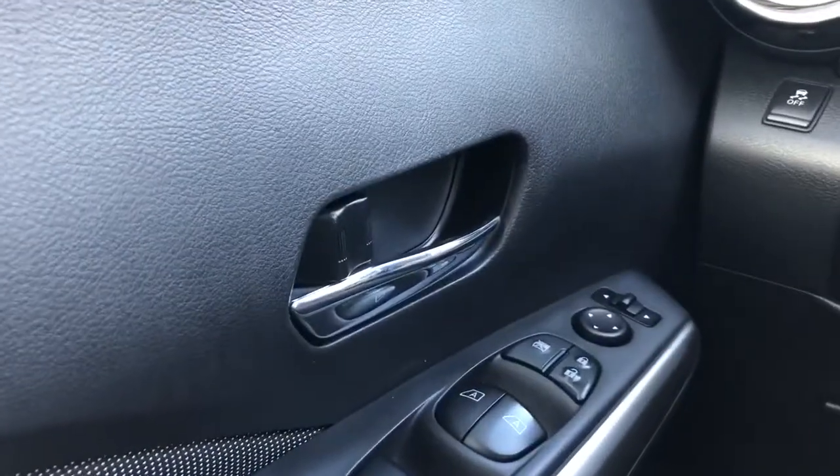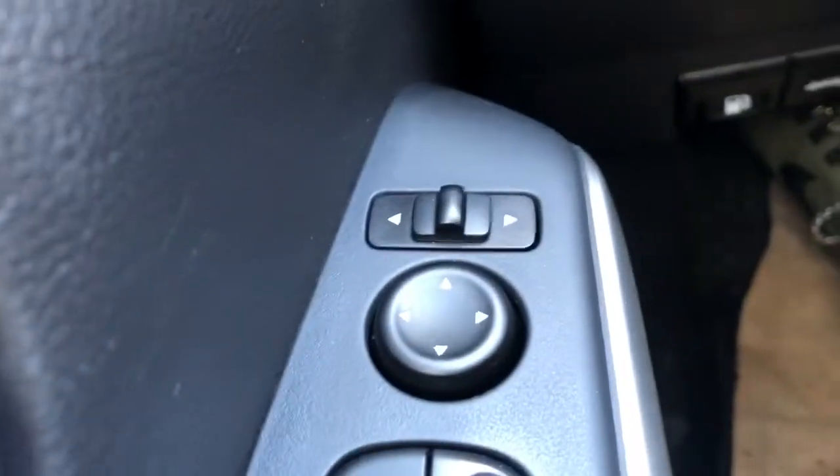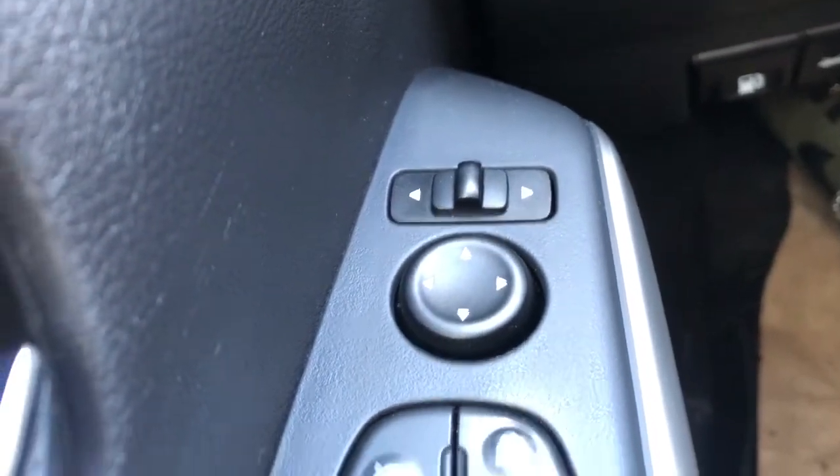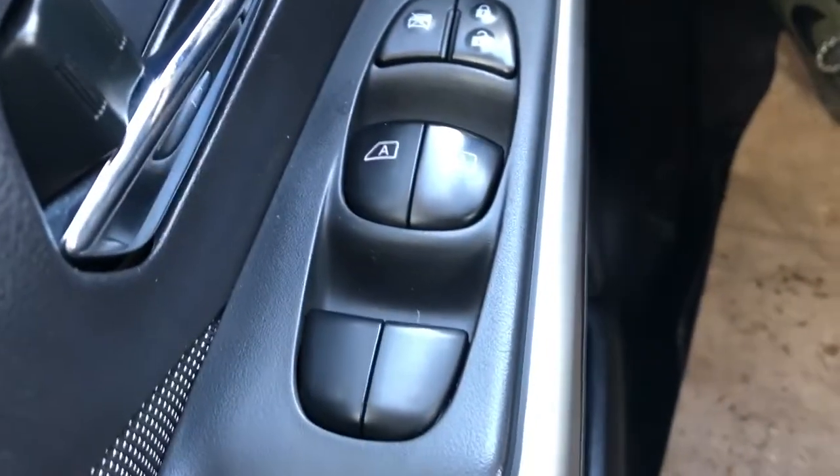Starting off in the front of our vehicle, we can see we have a chrome finish door handle. Below that are the controls for our powered outside mirrors, powered locks, rear window lock, and our power window controls. The bottom of the door has some additional storage.